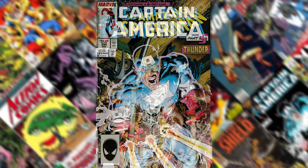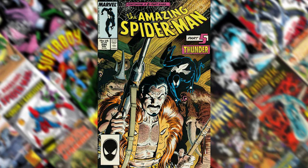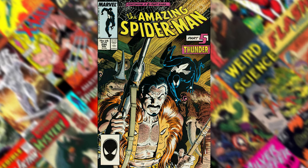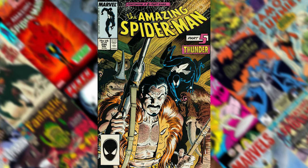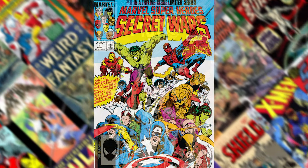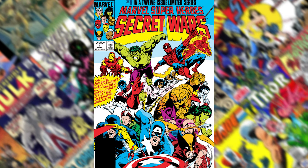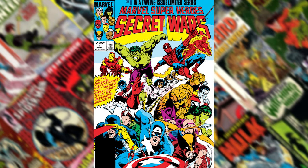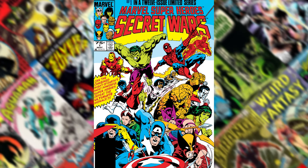Number 6 is Amazing Spider-Man 294. Of the Kraven's Last Hunt images, this one's the most iconic — it is really cool. Number 5 is Secret Wars number 1. This is the one that kind of started it all. He's got really great images of every one of the iconic characters from Marvel Comics.